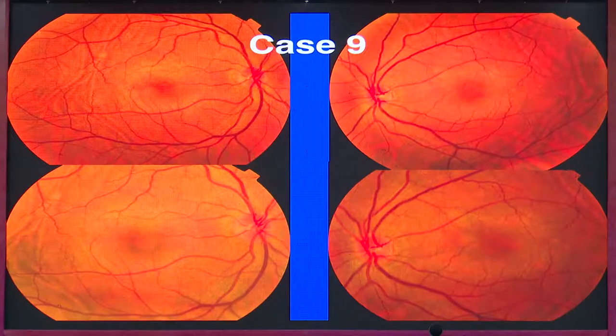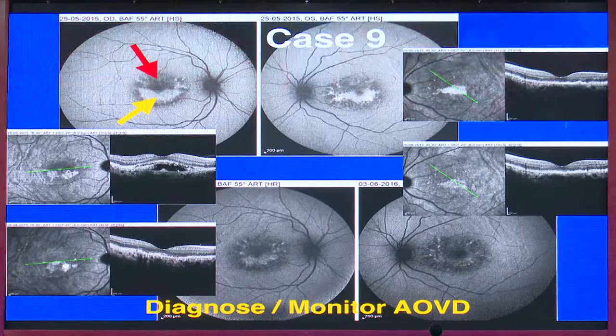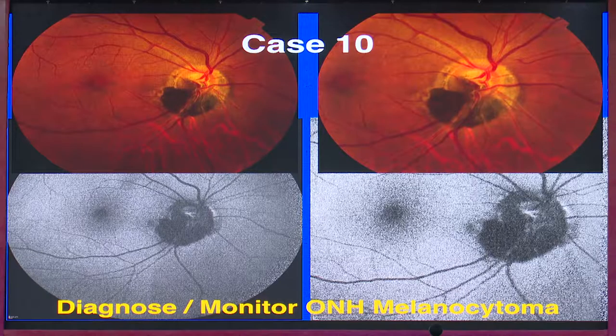Many of us may miss findings on clinical fundus photography. When autofluorescence is performed, a lot of deposits become visible, and the disease can be monitored over the years — deposits were present here, then reduced over time when monitored with vertical scan. A very classical melanocytoma is a hypo-autofluorescent lesion beautifully characterized on autofluorescence, and such lesions can also be monitored over time.